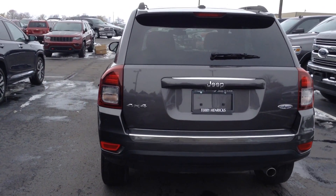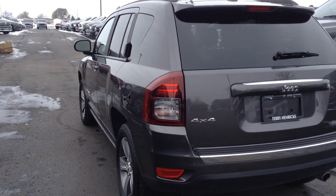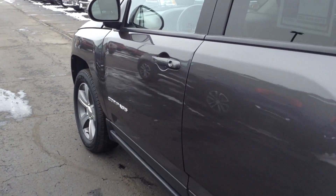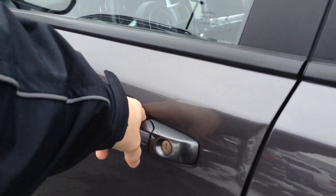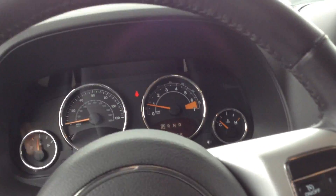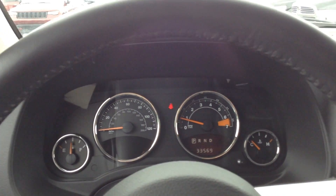This does have the backup camera. Put new Kumo tires on this vehicle. It's very clean, a couple of minor scuffs, a few dings, nothing major though. Very low miles, we're at 33,569.